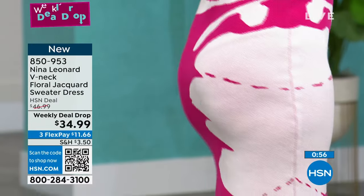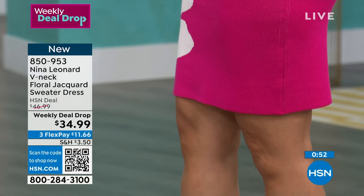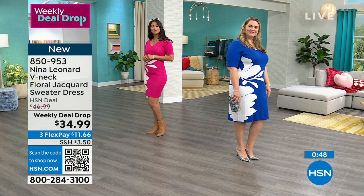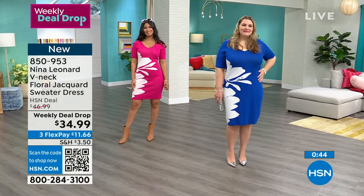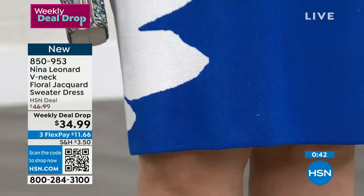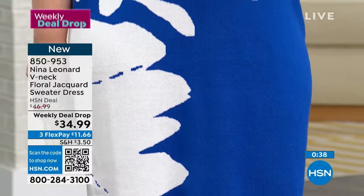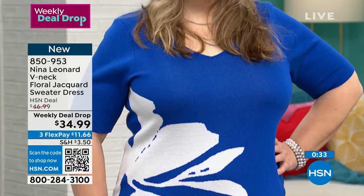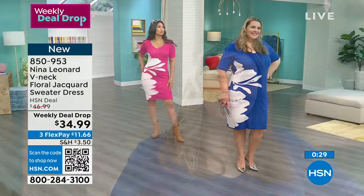It's so cute and gorgeous. Will the big print go out of style? No — because it really is one of those classic two-tones: one color and then the main color. I really do love this dress, and again — that weekly deal drop price, $34.99. It runs extra small through 3X in four different colors. Make sure you buy one or two.